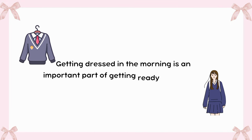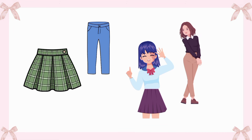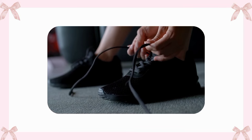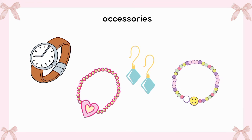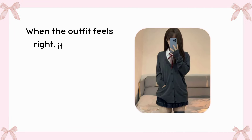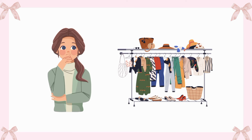Getting dressed in the morning is an important part of getting ready for the day. Many people start by choosing a shirt and pants or a dress that they like. Some might check the weather to decide if they need a sweater or a jacket. Picking out shoes is also important, as comfortable shoes can make a big difference, especially if there are plans to walk a lot. Some people like to match their clothes with accessories, like a watch or a necklace, to add a personal touch. Getting dressed is not just about looking good — it's also about feeling confident and ready to take on the day.